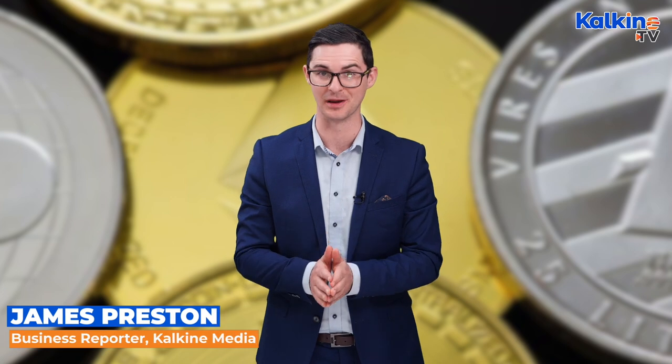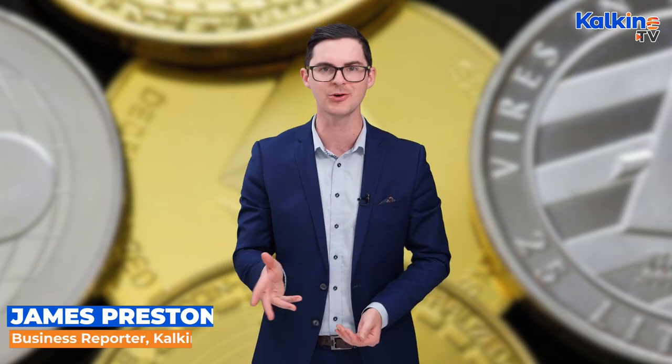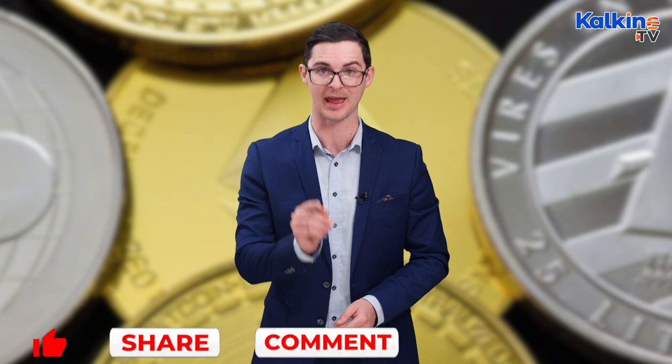The crypto game is booming with 4,000 currencies currently circulating. There seems to be a new coin or system popping up weekly, and in this video we take a look at AMP and why you should be amped up about it.